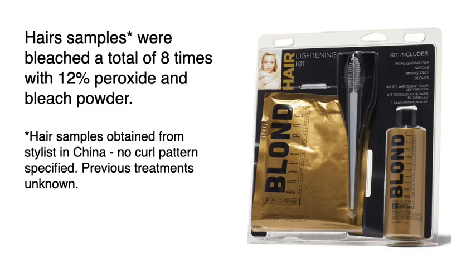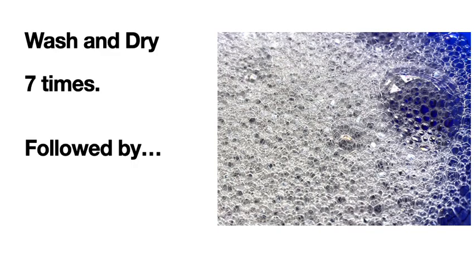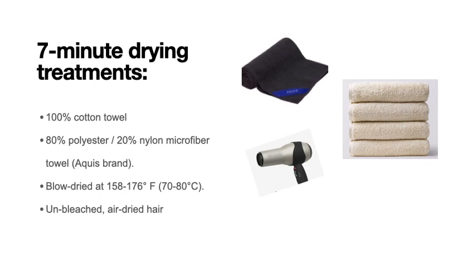No curl pattern was indicated. Hair was washed and dried 7 times, followed by 7-minute drying treatments with a 100% cotton towel, an 80-20 polyester nylon microfiber towel — which was an AQUIS brand — blow-dried at 158 to 176 degrees Fahrenheit or 70 to 80 degrees Celsius, and compared to unbleached, air-dried hair.